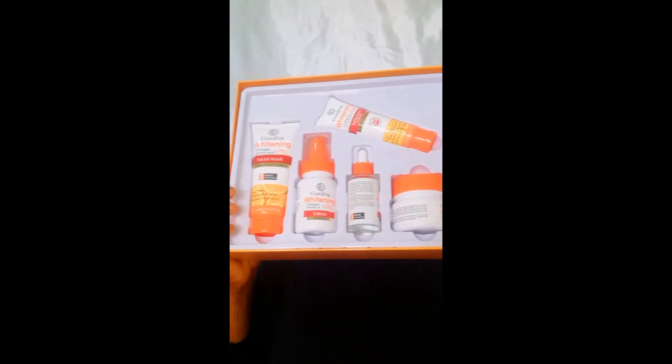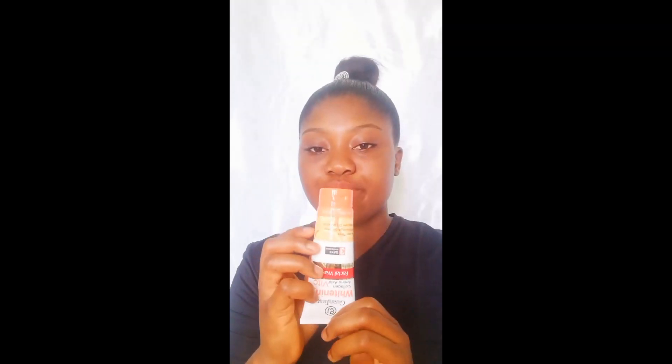Hi guys, I'm El Candy, welcome to my YouTube channel. Today I'll be trying out the Guanjin Whitening Vitamin C skincare series. This is how it looks — this is the box it came in — and I'll equally be showing you guys how it looks inside. These are the five products we are going to be trying out.